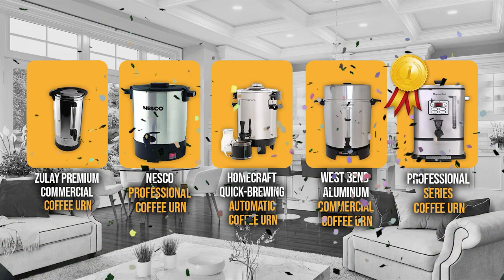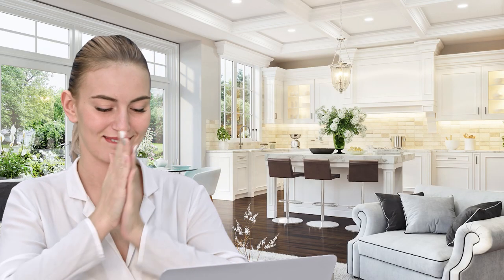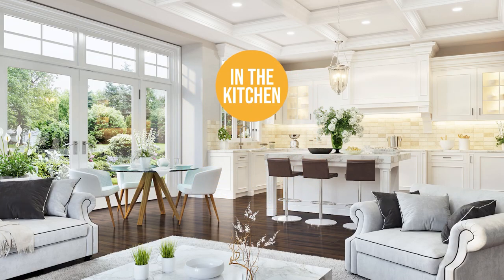And there you have it folks — the five coffee urns which got our team at In The Kitchen excited this year. If you have any contenders for our next coffee urn roundup which you'd like our team to test, do drop it in the comment section below and we'll be sure to look it over for our next update. If you liked this video and it helped you in any way, please do give it a like and hit the subscribe button so that you can stay connected and updated with all of our research into everything that makes our kitchens great. We look forward to seeing you in the kitchen again soon!